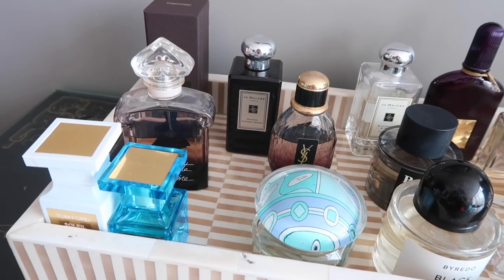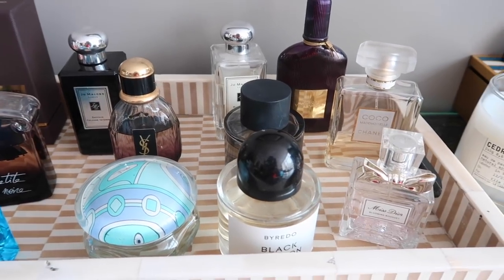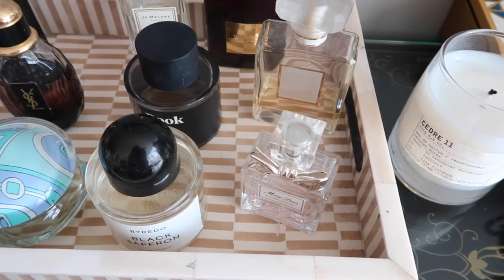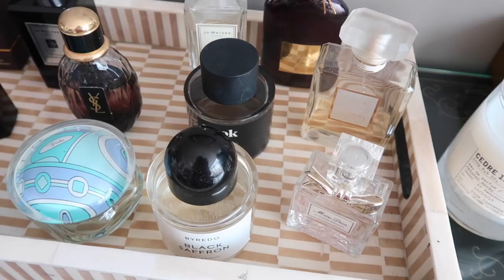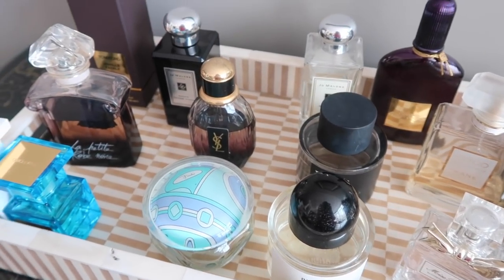Hello everyone and welcome back to my channel. Today we're going to go through my entire perfume tray and display, and I'm going to talk about all of my fragrances. It's been quite a few years since I've done a fragrance collection video. In some ways it's shrunk a little bit — it's become more curated. I've only kept the things that I love and actually use, and I'm really excited to share them with you.